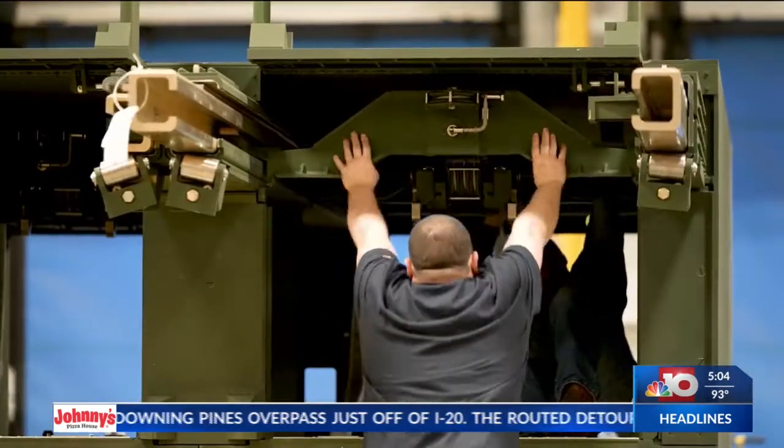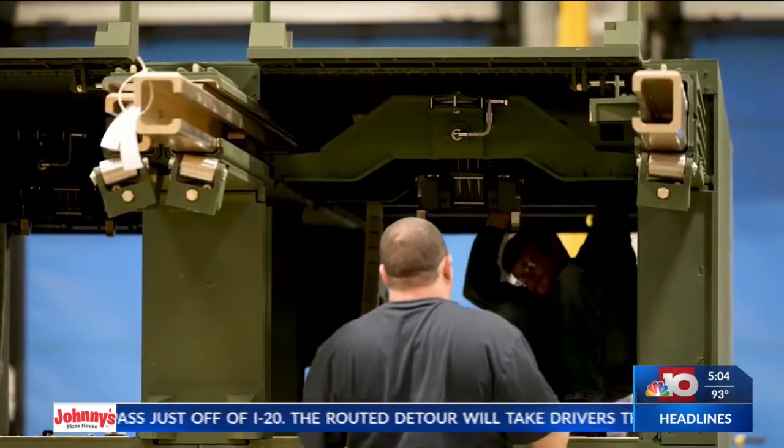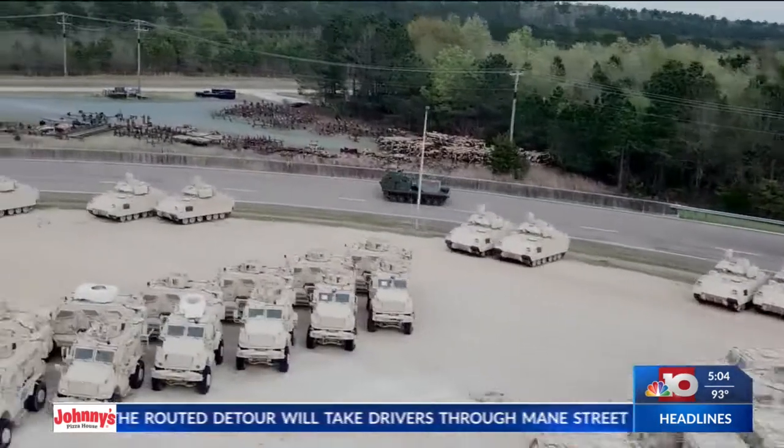Becky Withrow, business development director, says the launcher will help sustain the United States Army for years ahead. With this modernization program, we're providing the service members with the capability they're going to need now and in the future.